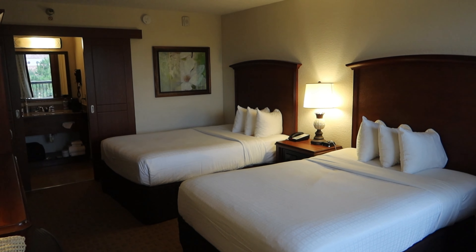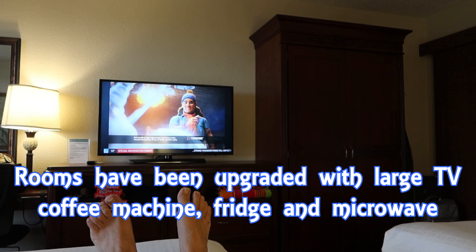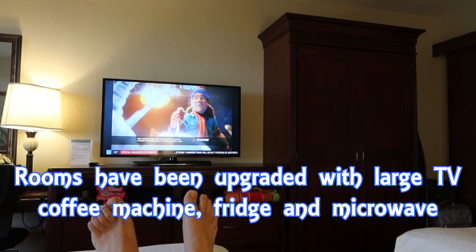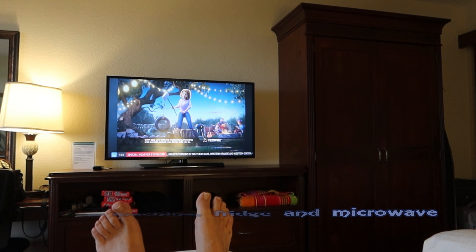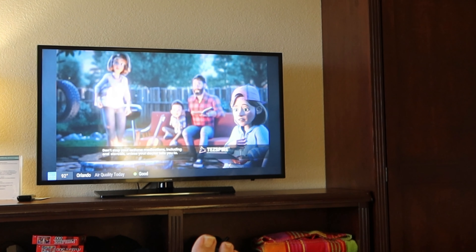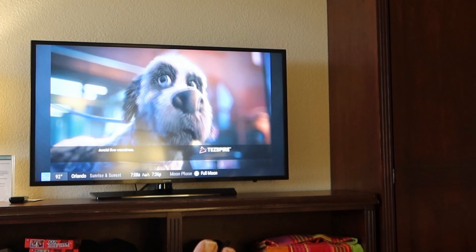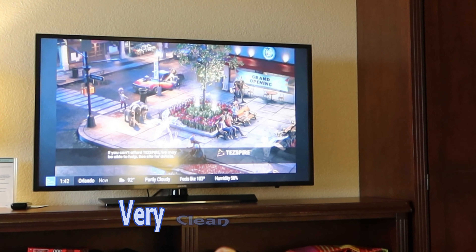Each of the rooms has air conditioning which you can set to your own temperature. Among this year's upgrades, a fridge has been added, a coffee machine, a microwave, and also a very large telly. It's not a smart TV but it does have a lot of pay cable channels on it, so if you want to chill out and watch a film in the evening then you've got that covered.